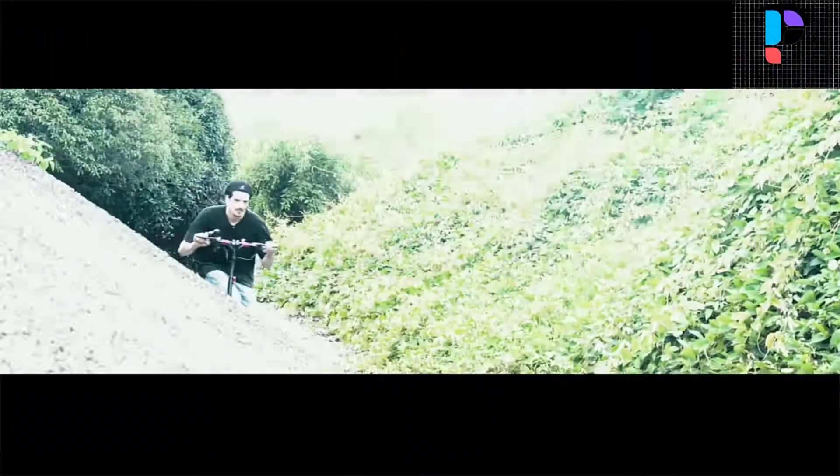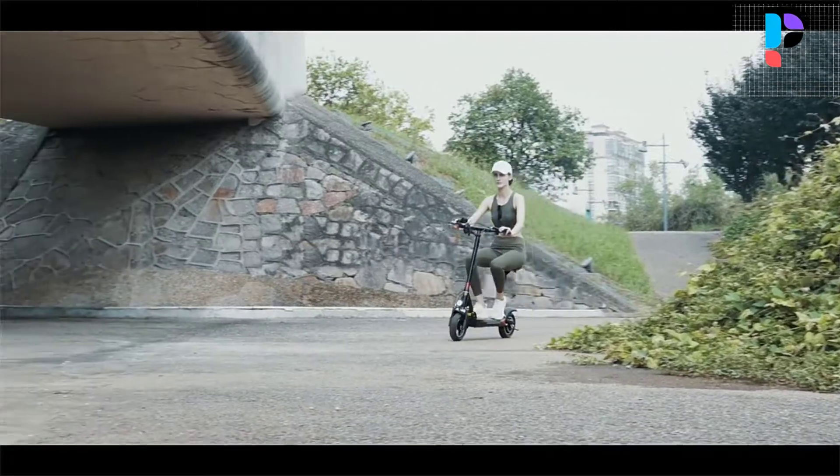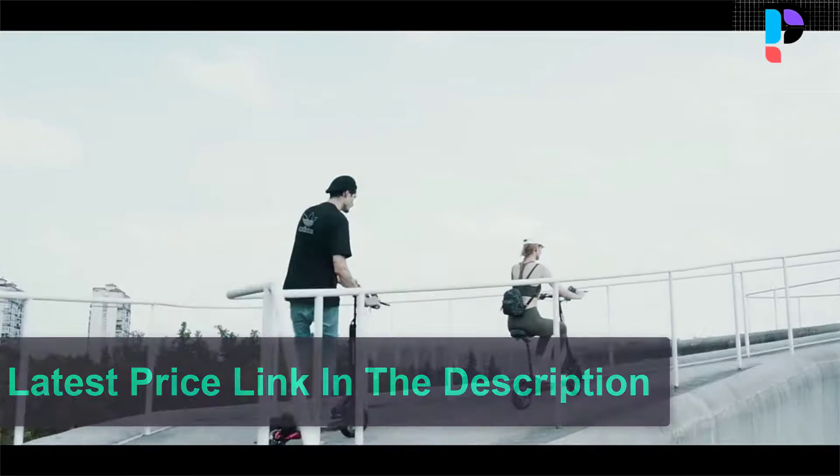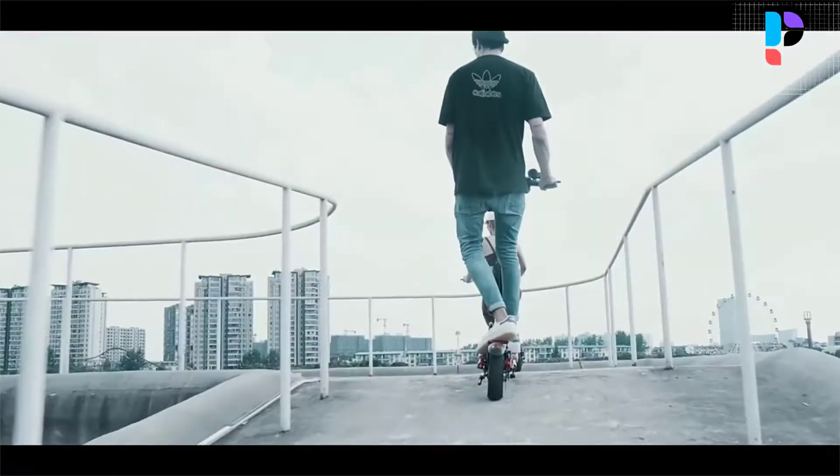Strong power and running farther: 500 watt motor, maximum 45 kilometers running distance. Dual shock absorption helps you enjoy extra miles on all terrain types.